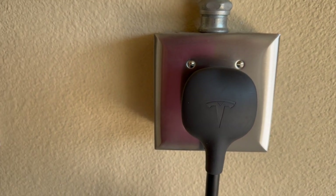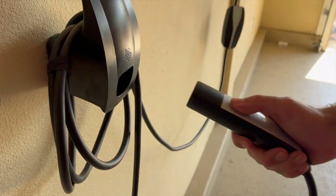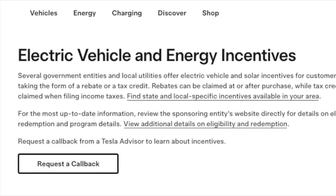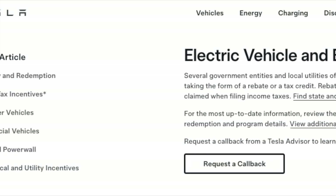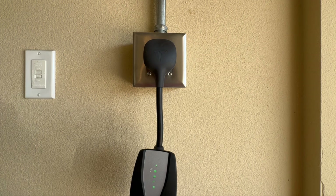When looking at your state and local regulations for permit requirements, you also want to take a look at any government incentives that there might be for installing a charger. Depending on where you live, there may be great incentives like rebates for installing EV chargers or even low electricity rates, which could help offset the cost of installing your charger.